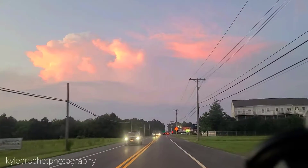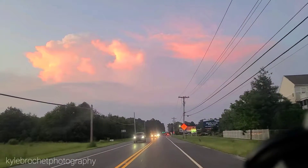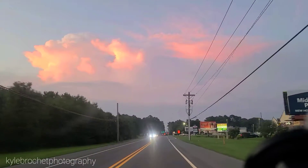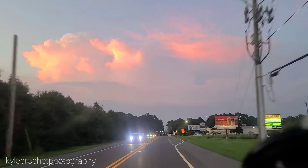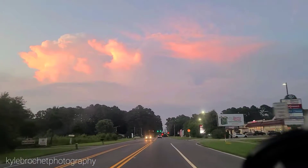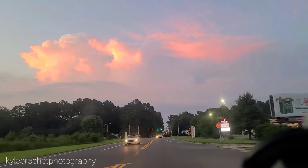Hi guys, welcome in. This is Kyle Brasche from Mid-Atlantic Weather Alliance with SevereWeatherLive.com. We are on our way now to intercept this beautiful structured cell over this way. We're going to see it become more structured as the sun goes down.